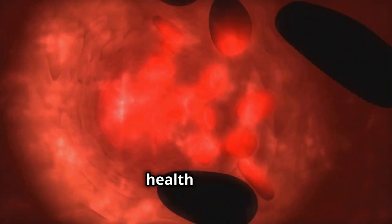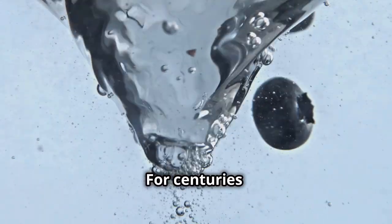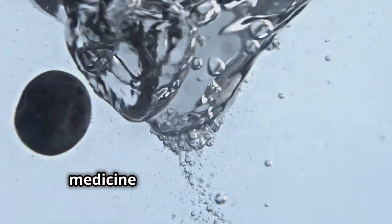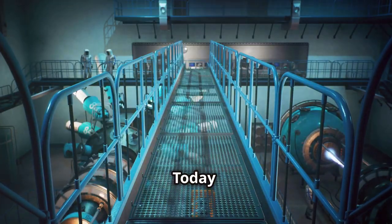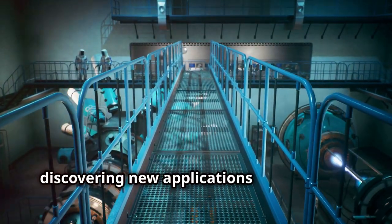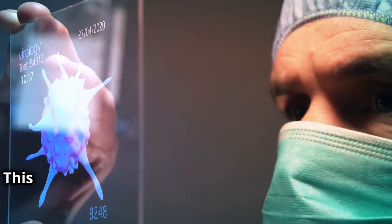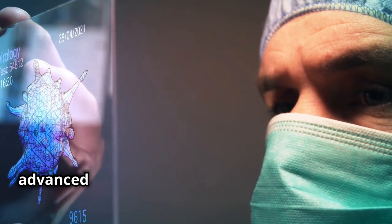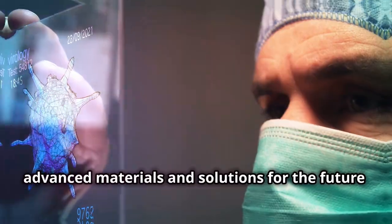This prevents toxins from circulating in the body, reducing the risk of various health issues. For centuries, zeolites have been used for their detoxifying properties in traditional medicine across different cultures. Today, scientists are unlocking even more of their potential, discovering new applications — especially in nanotechnology, where zeolites are being used to create advanced materials and solutions for the future.